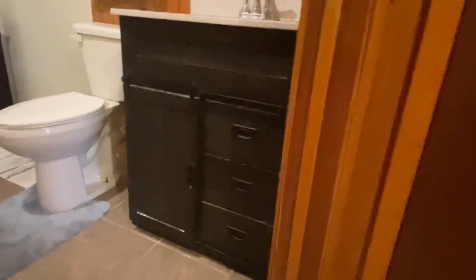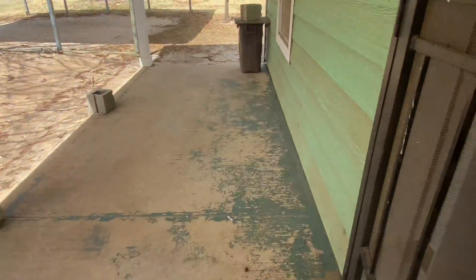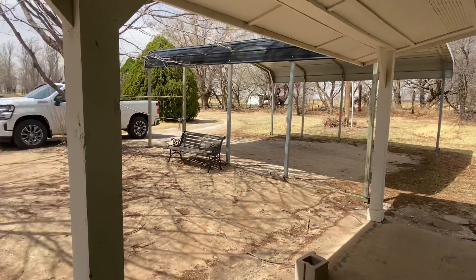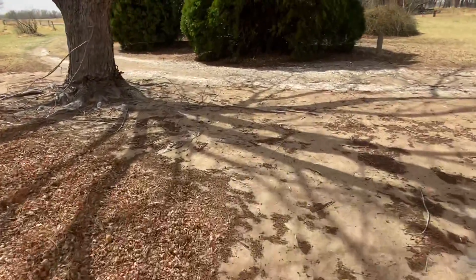That's just a hall closet, and this is the guest bathroom — just has a shower and a cool little farmhouse-type cabinet. Now let's see the front porch and front yard. Here's the carport, and past your neighbor over there there's one kind of catty-cornered across the street. There's a really cool sidewalk and a half-circle drive out front.